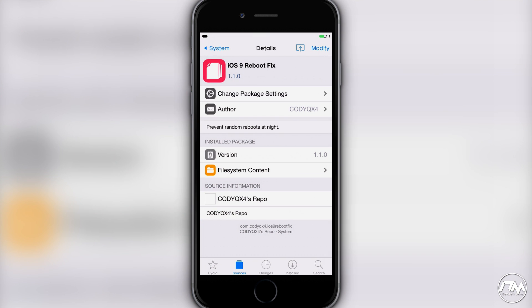Again guys, the source link is in the description — be sure to add that to your Cydia in order to get this package. The package information will be down in the description as well.